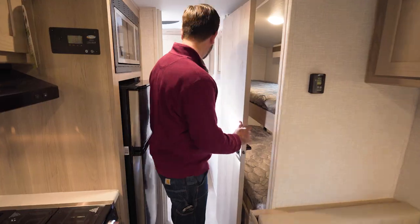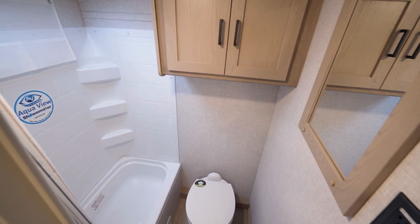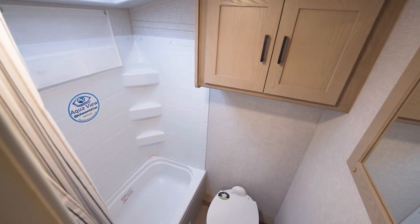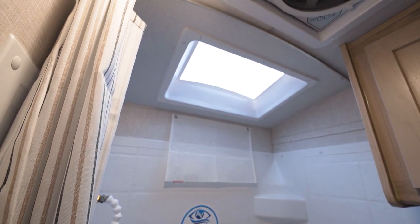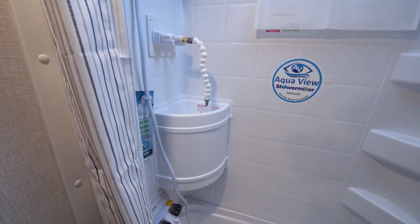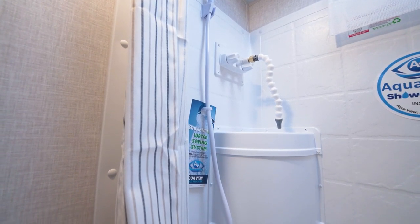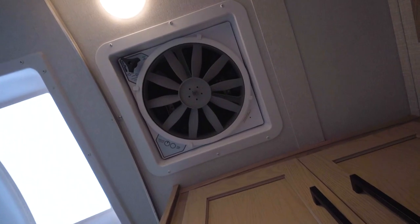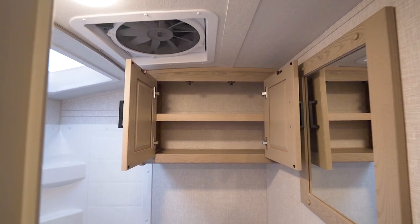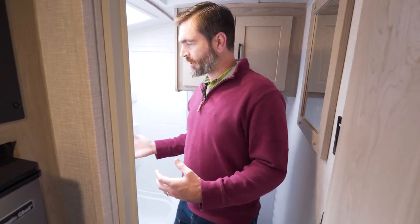In the very back we have our bathroom. For the size of this trailer, I want to say this bathroom is fairly spacious. There's a skylight over the tub, a sink built into the shower area, storage around it. This does have the water miser system — the shower miser — which saves you on water when you're boondocking. We'll put a link up top to explain how that works. There's a fantastic fan, storage behind me, and a foot flush toilet down low. It almost feels like some kind of hybrid between a wet bath and a standard bathroom — small, but it gets the job done.